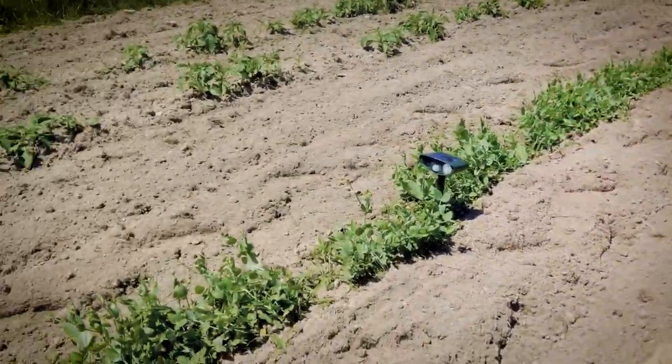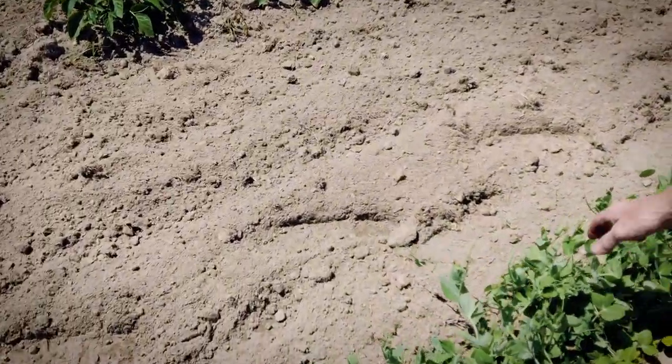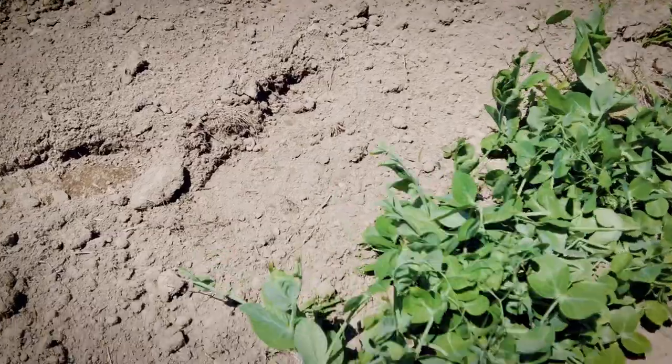And this is our peas. They haven't blossomed yet — they still got a lot of growing to do. We're going to have to put a wire so they'll come up.